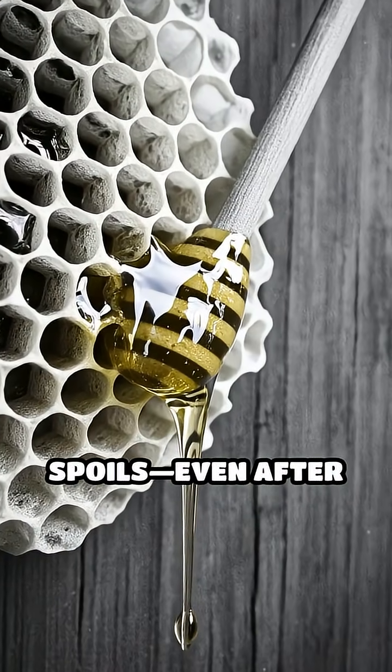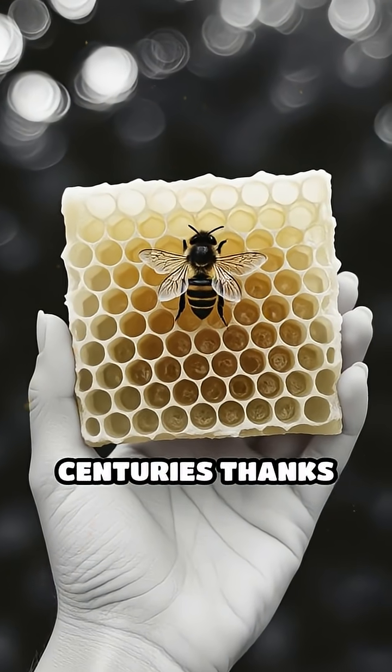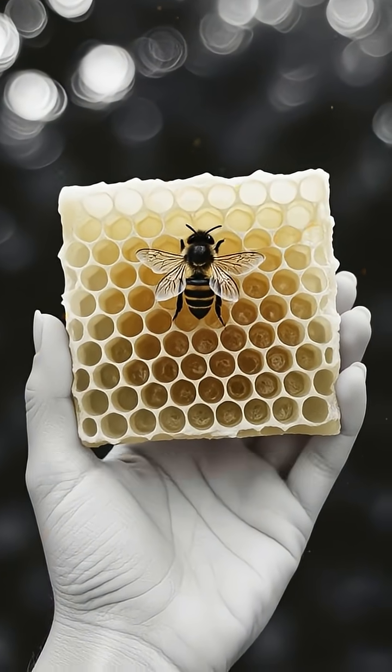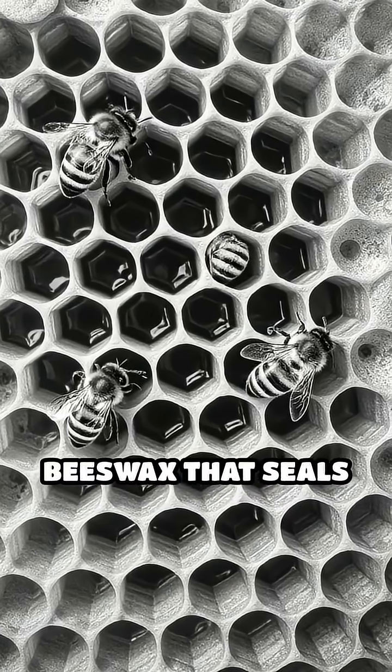Did you know that honey never spoils? Even after thousands of years, raw honeycomb remains edible for centuries thanks to nature's incredible design. It's made of two key parts: the honey inside and the beeswax that seals it.